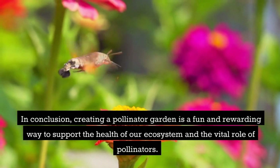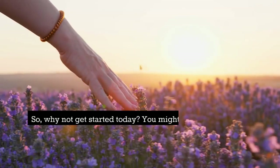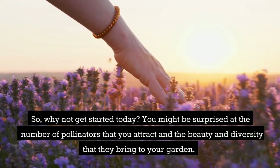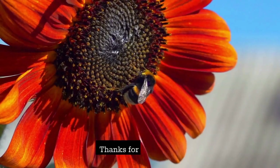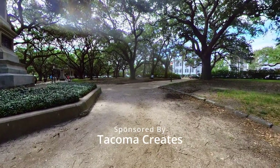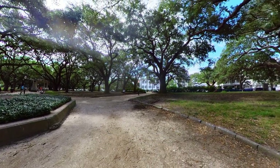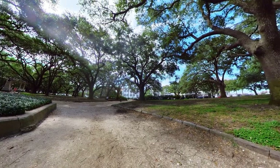In conclusion, creating a pollinator garden is a fun and rewarding way to support the health of our ecosystem and the vital role of pollinators. So why not get started today? You might be surprised at the number of pollinators you attract and the beauty and diversity they bring to your garden. Thanks for watching!